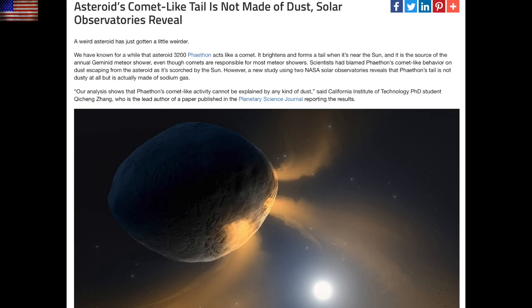A study has created more questions than answers at Phaethon. It is thought to be responsible for the Geminid meteor shower, but now the data conclusively shows that its tail is made of sodium and not dust. They can't figure out how it could possibly be responsible for the meteor shower now. Solve one problem, create a bigger one — welcome to astronomy.